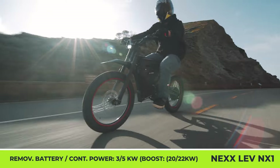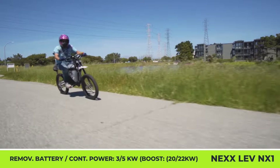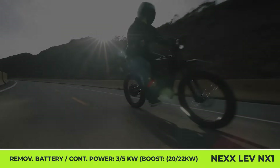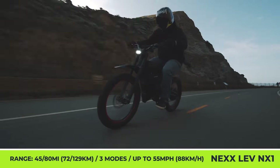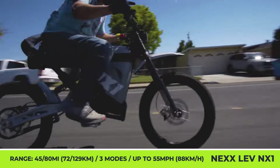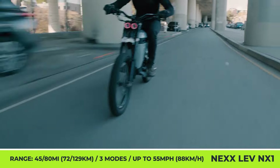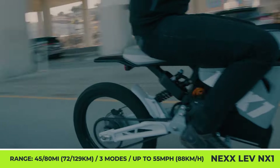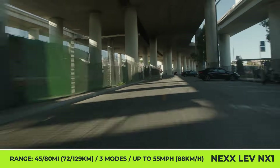The powertrain differs depending on the chosen model. The hub motor NX1S gets a 3-kilowatt unit capable of short 20-kilowatt bursts, and the mid-drive R model features a more powerful 5-kilowatt motor with bursts up to 22 kilowatts. Both bikes offer three ride modes with speeds limited to 10, 20, or 55 miles per hour in off-road mode. Both also come with 220-millimeter disc brakes front and rear, Fast Ace forks, hydraulic adjustable shocks, and 19-inch wheels.